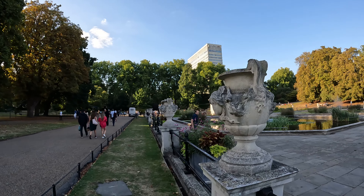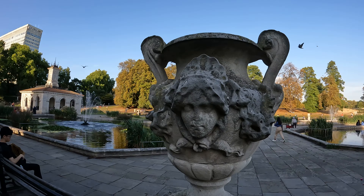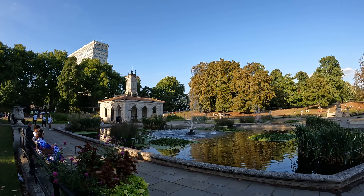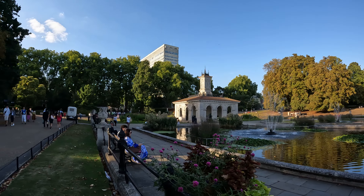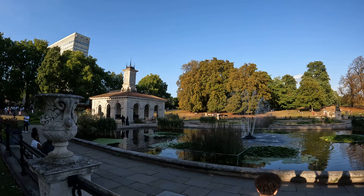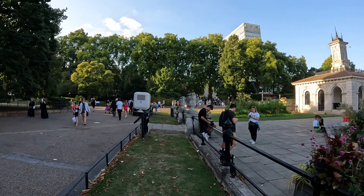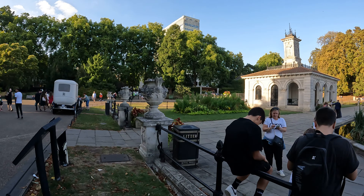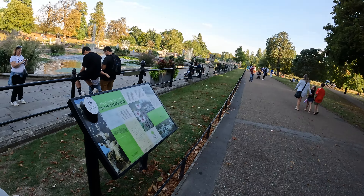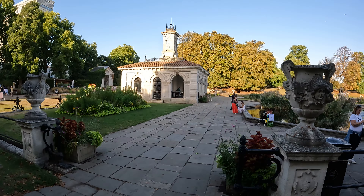The video might end soon because the battery is low, but I really want to get this in. Italian gardens — I said that wrong. This is the Italian Gardens. I get why they called it that.